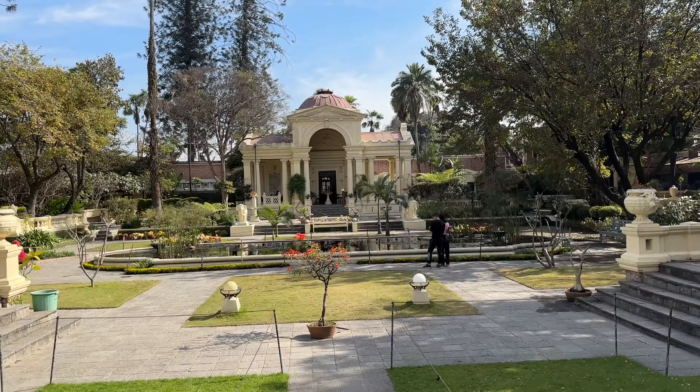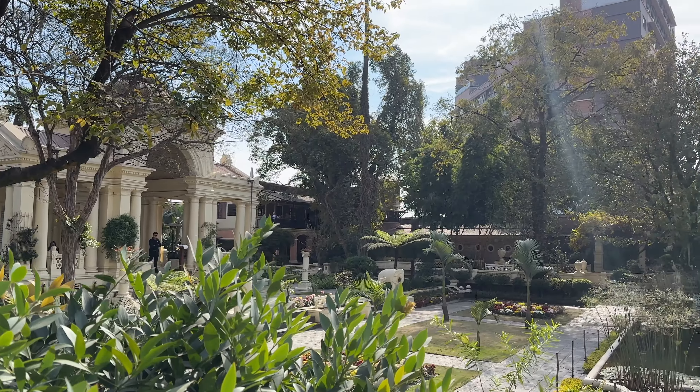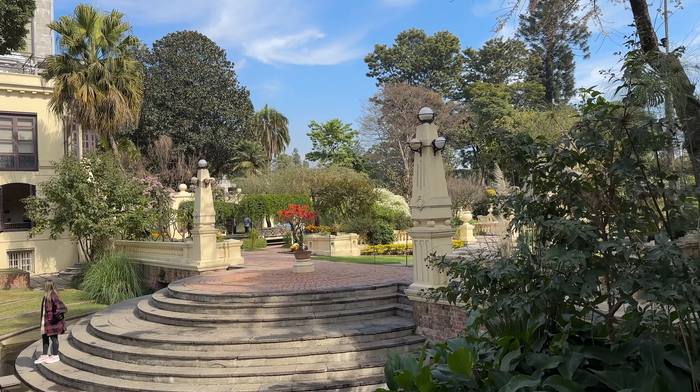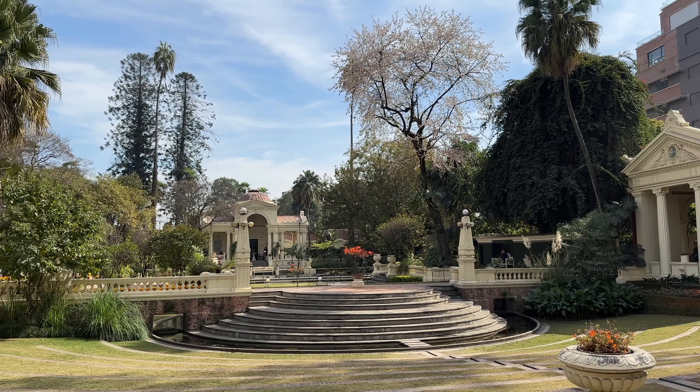Here we are at the Garden of Dreams, back in the city center of Kathmandu, nearby Thamel. I'd suggest spending around 30 minutes to an hour walking around here, observing what a Shangri-La type garden would have been like long ago. It was built in the 1920s and is known as the Garden of Six Seasons. With the two-tiered entry fee, it's around 1,000 rupees for a foreign tourist; if you're Chinese or from a SAARC country, it's around 500 rupees.